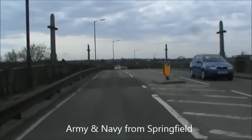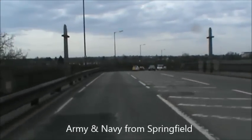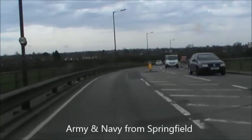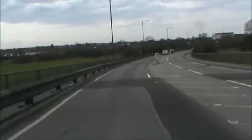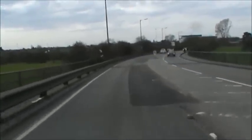Approaching the Army and Navy roundabout from Springfield. As we approach, we're going to take the third exit towards the Miami roundabout. As we approach the roundabout, we can see that there are three lanes.